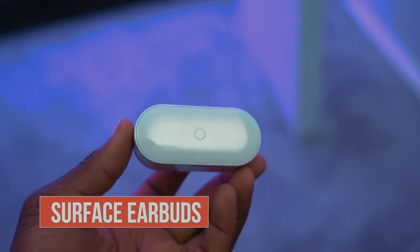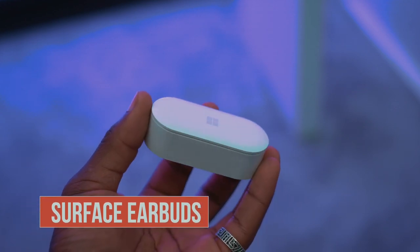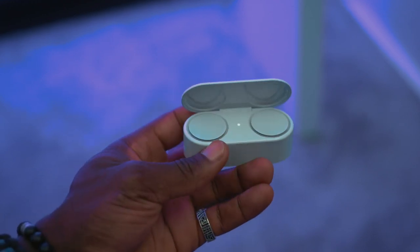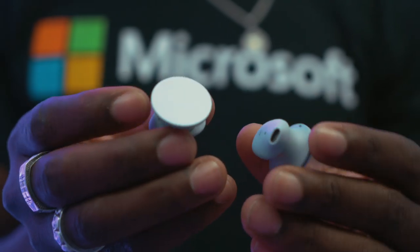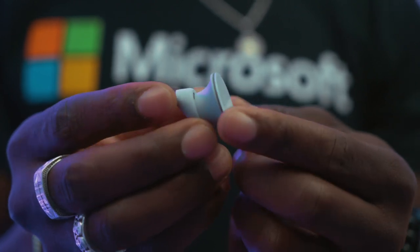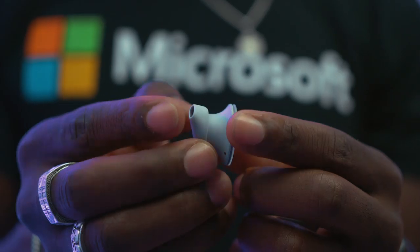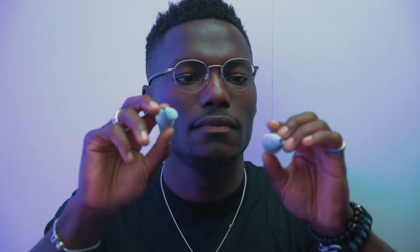Next we have a new pair of Microsoft Surface Earbuds. They have a directional dual mic array and offer 24 hours of battery life. There are touch sensors on each earbud so you can control your music and calls. If connected to an Android smartphone, you can open Spotify and start playing music straight away. You can use gestures to control your music, and it's also compatible with Office so you can use it for real-time captions and translation. The Surface Earbuds are coming at the end of this year for around $249.